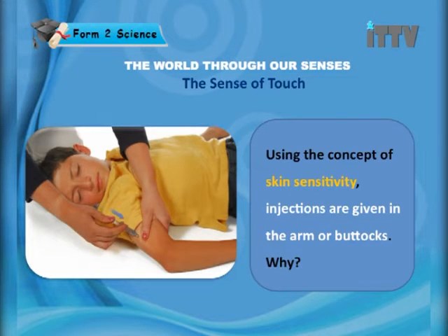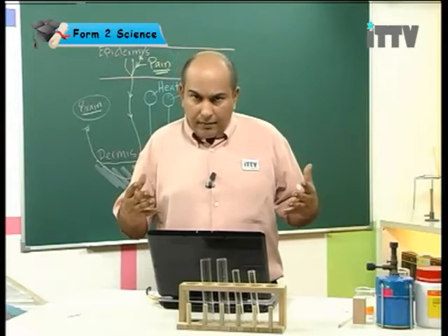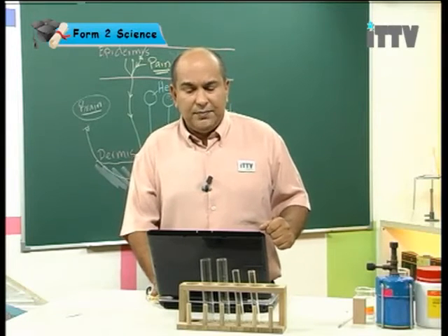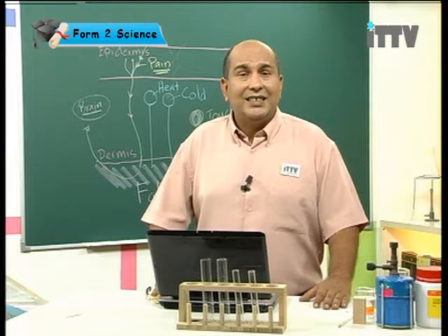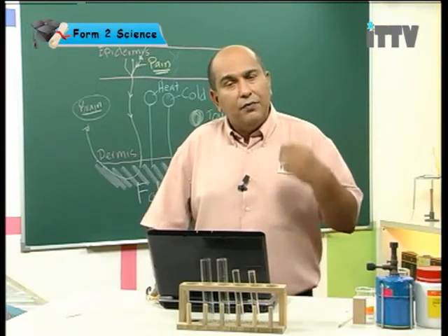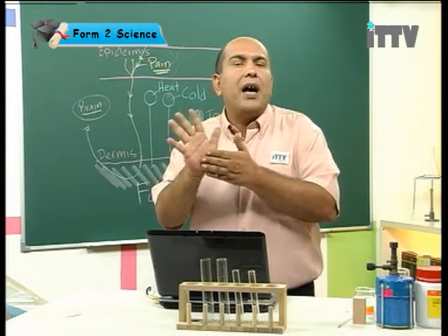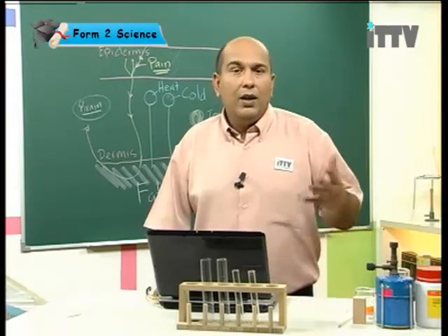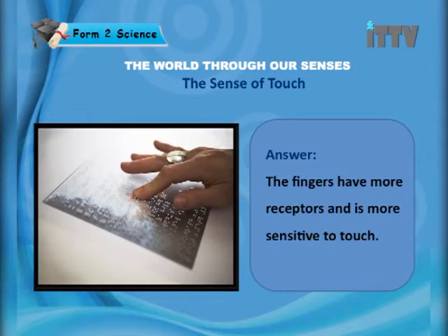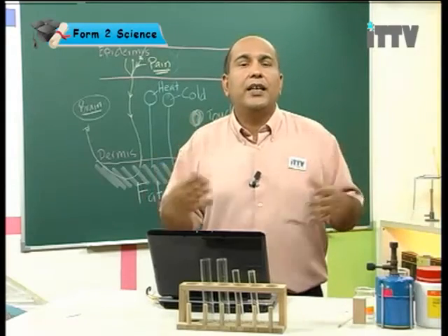Using the concept of skin sensitivity, injections are given in the arm or buttocks because these areas are less sensitive — the skin is thicker and there are fewer receptors, meaning less pain for you to endure. Similarly, blind people use their fingers to read braille because fingers have more receptors and are therefore more sensitive to touch, allowing them to feel all the tiny indentations in the braille accurately.